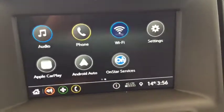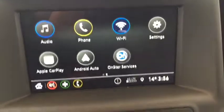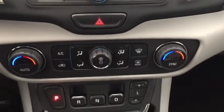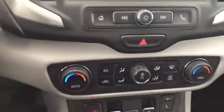AM, FM, Bluetooth, OnStar, dual zone climate, variable drive modes, heated seats, and enough space to comfortably seat 5.